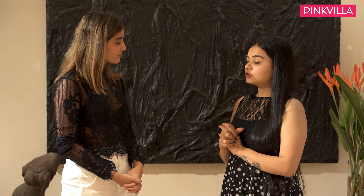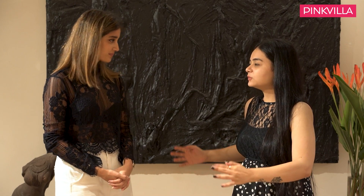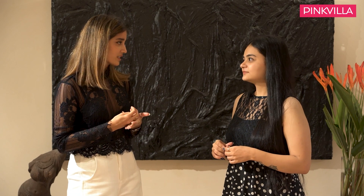Do you think brides should look out for trendy lehengas — like a certain shoulder silhouette — or should they keep it classic? I feel a bride should always keep it classic for the main day, the feras, because that's something etched in your memory for life. It's always good to go with a classic silhouette. But for other functions like a pre-wedding party or mehndi, those are the events where you can experiment with silhouettes — something exciting on the shoulder, a slit in your skirt, a sharara or gharara. Those fun silhouettes are nice for pre or post wedding parties, but for the main day, go classic.